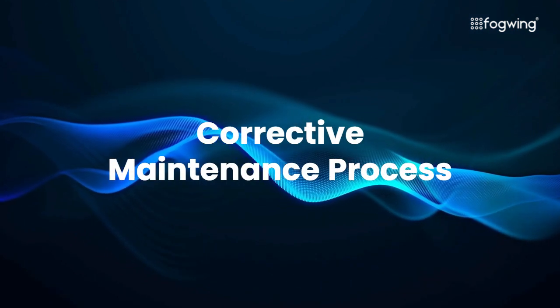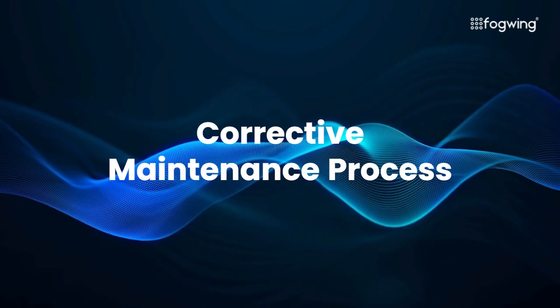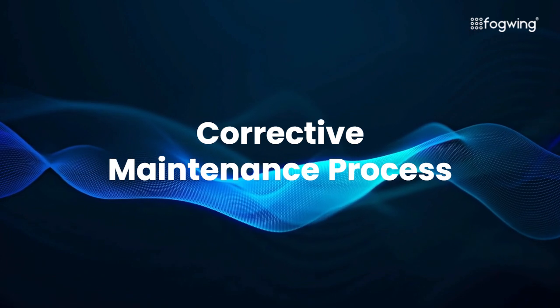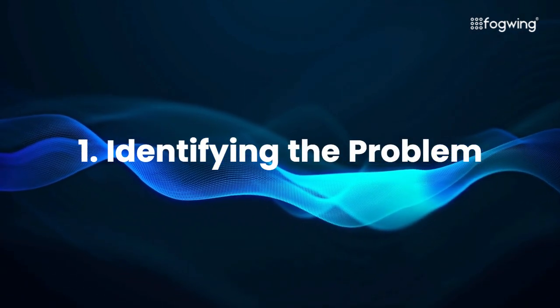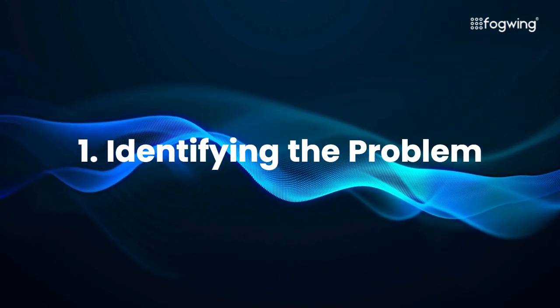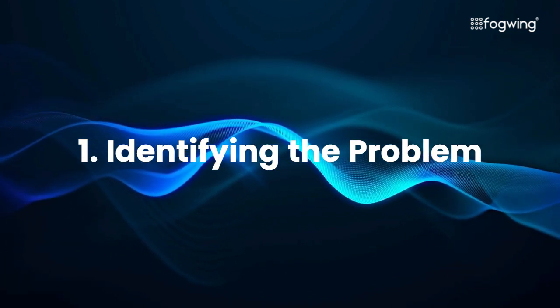Corrective maintenance involves fixing equipment after a malfunction, but what does this process actually entail? Here's a closer look at the key stages. The first step is identifying the problem — recognizing that something's wrong. Equipment failure can manifest in various ways, some more subtle than others. Here are some red flags to watch out for.